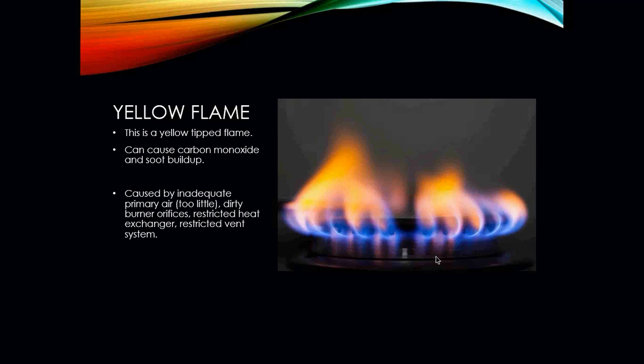A yellow flame has a yellow tip and can cause carbon monoxide and soot buildup inside the heat exchanger. When physically looking at a gas-fired furnace, there should be no soot inside the heat exchanger — if there is, chances are you have a yellow flame occurring. This is caused by inadequate or too little primary air being mixed with the gas, dirty burner orifices, or a restricted heat exchanger. If you find a yellow flame, the burner has likely been running that way for quite some time and probably has more damage than just soot.